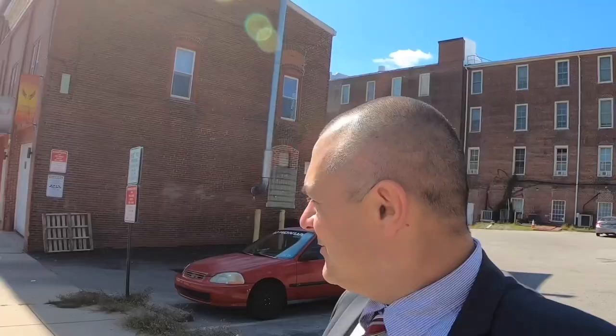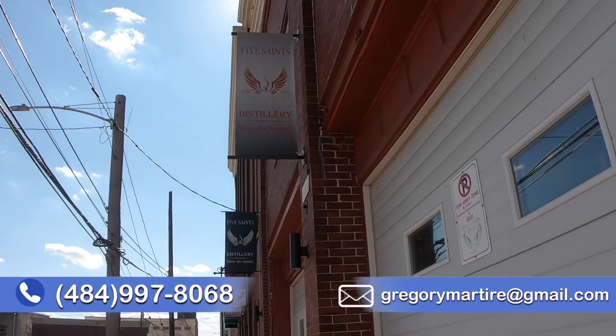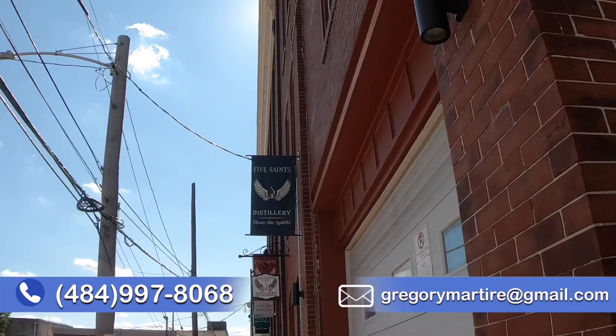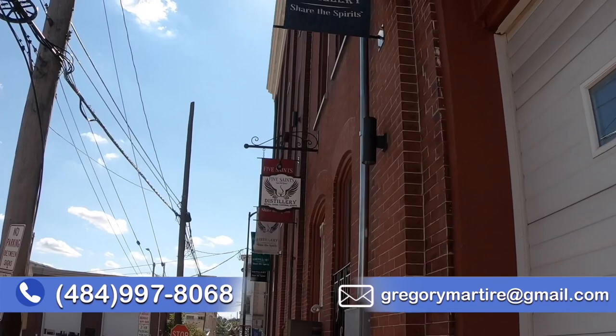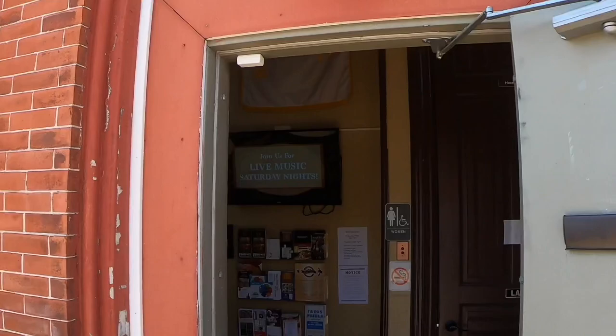We're checking out downtown Norristown. We've got Five Saints Distillery — this is the old firehouse, and the new firehouse is right across the street. I love repurposing things, especially when you're going to distill delicious things like whiskey and gin. They've got phenomenal food in here too. Check out Five Saints Distillery right on Main Street in Norristown. Their theme is to share the spirits — it's a craft distillery and whiskey cocktail beer wine bar, named after the owner's five friends. They're proudly distilling right here in Norristown, and they even deliver and ship.